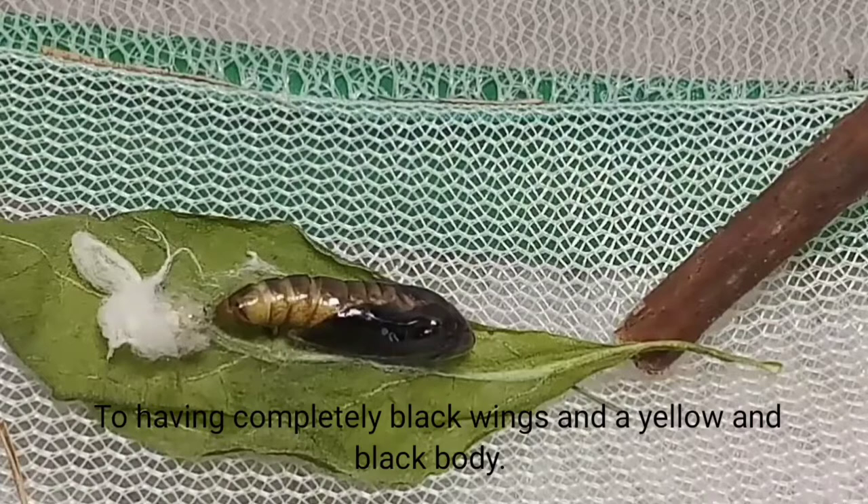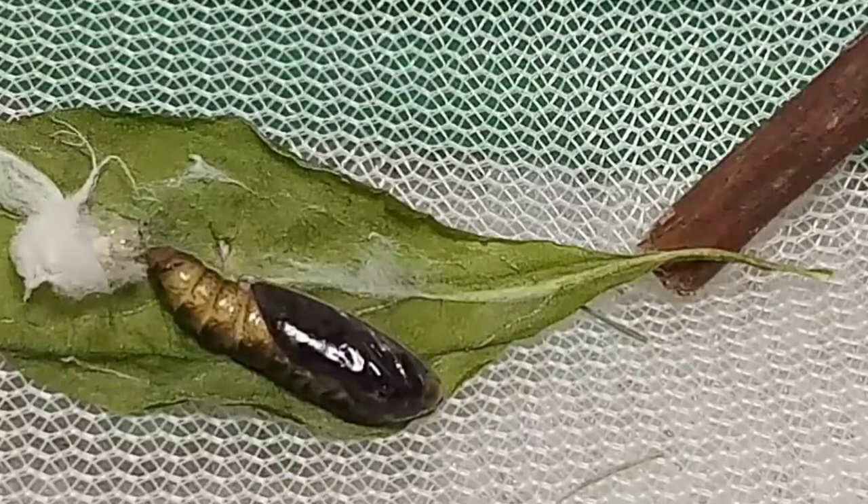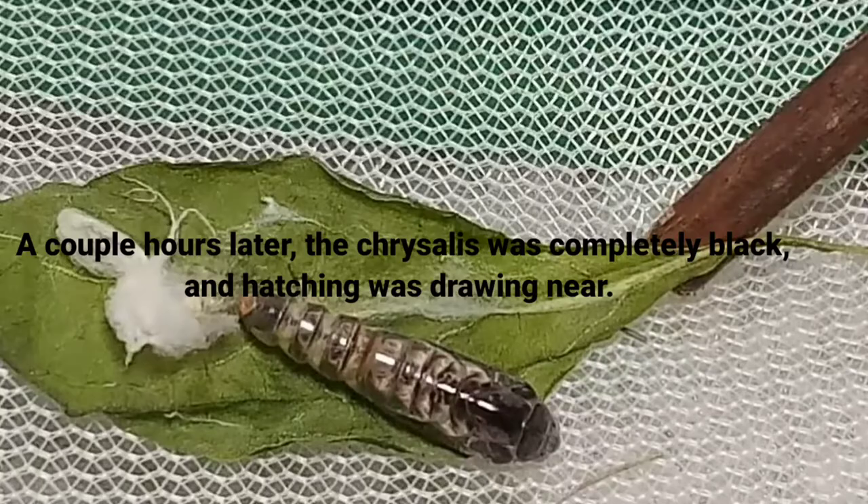It became more and more obvious it was some kind of looper. The chrysalis wiggled and moved very often, eventually repositioning itself away from the stick. A couple hours later, the chrysalis was completely black and hatching was drawing near.